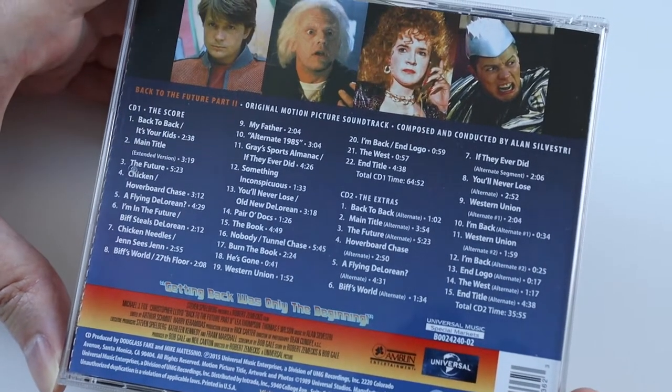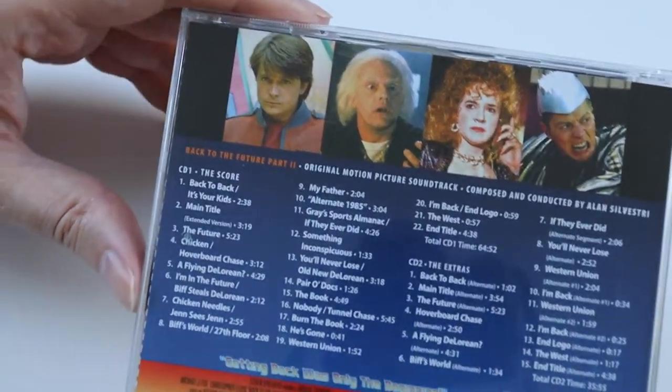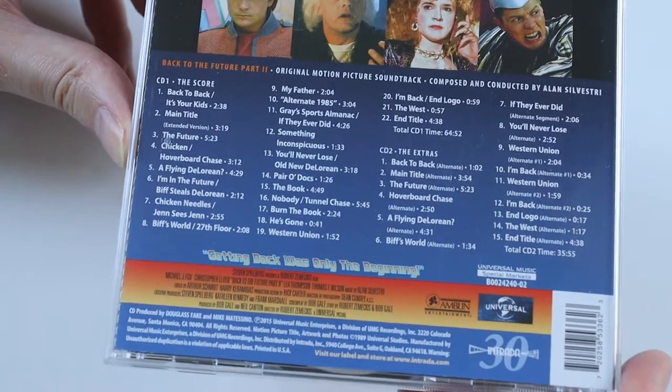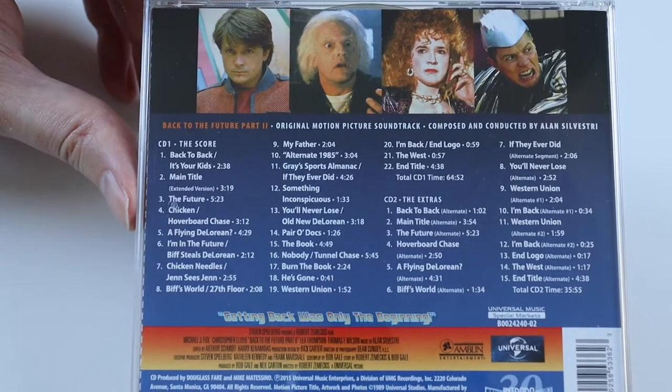Disc 1 is the original score and CD 2 is like alternate takes of the tracks. This is the back of the CD. There are a total of 37 tracks from the two discs.